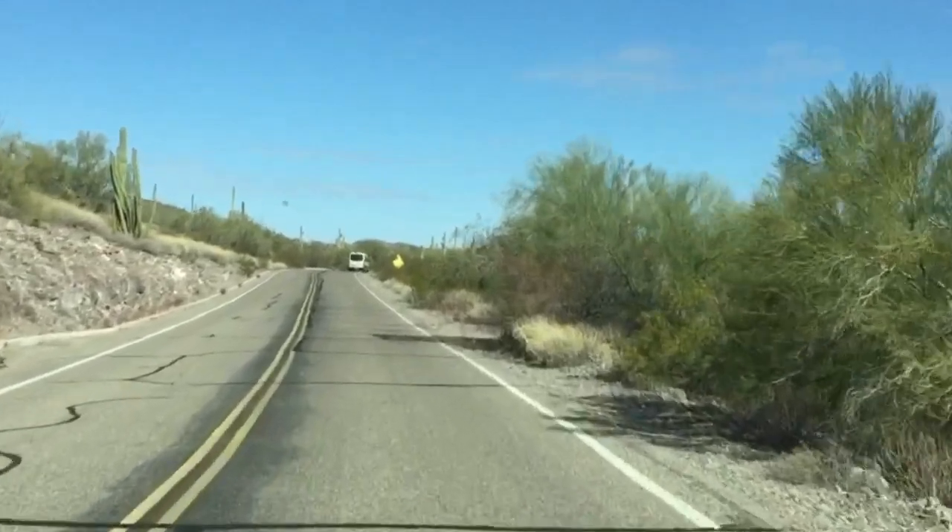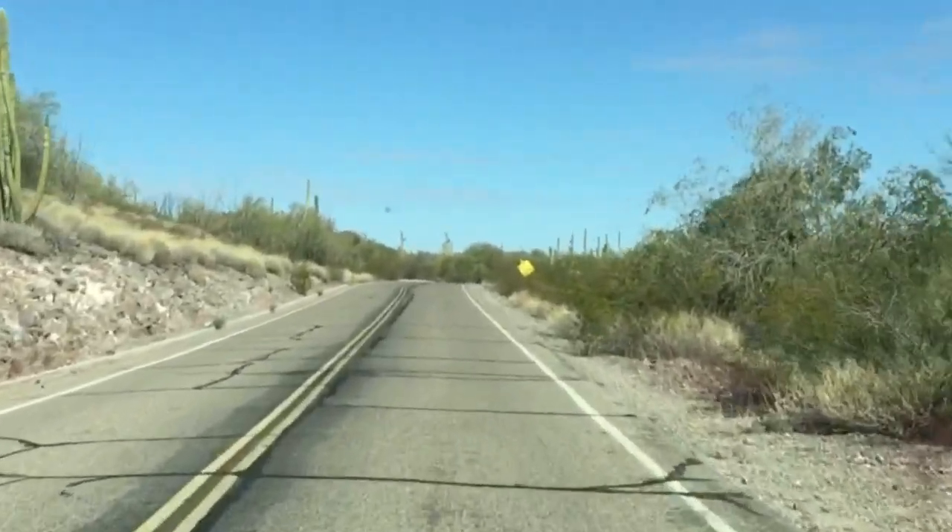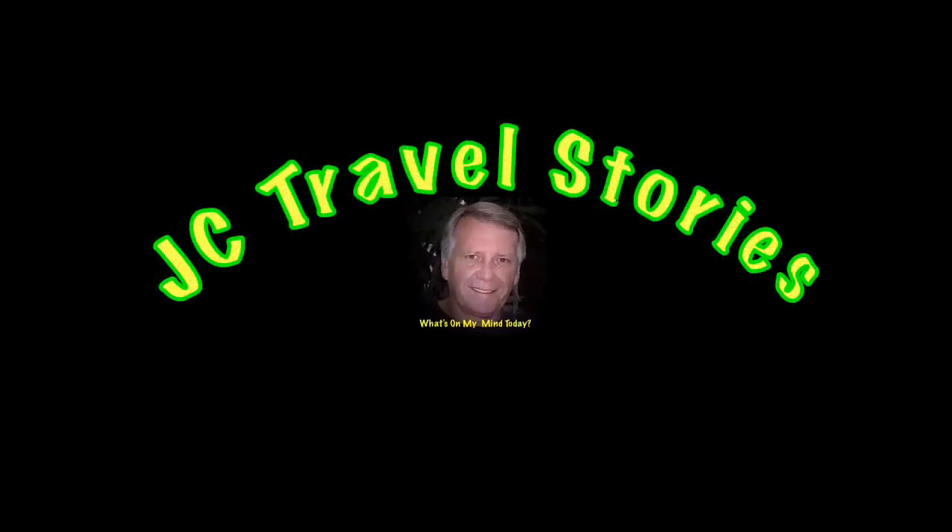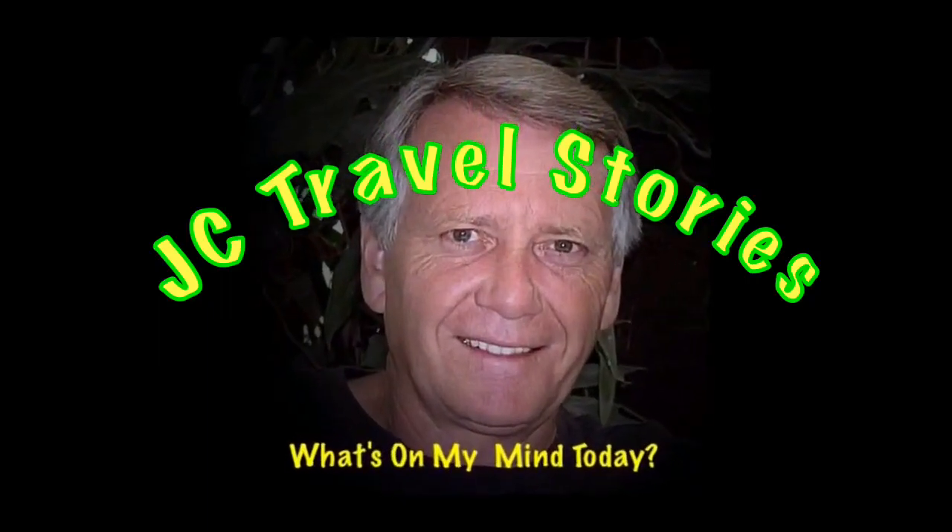We're on our way to Organ Pipe Cactus National Monument. It's south of Ajo, Arizona, right down on the Mexican border. Please enjoy my stories or whatever else might be on my mind today.